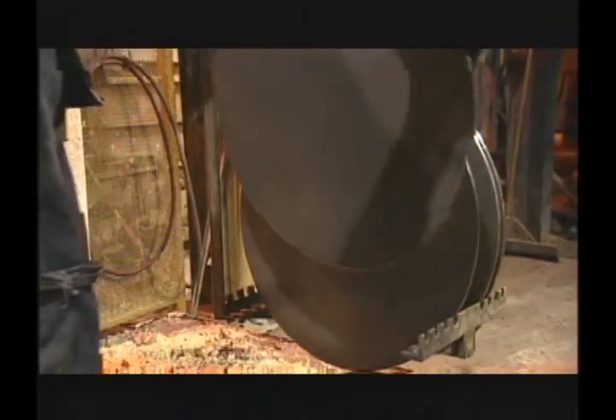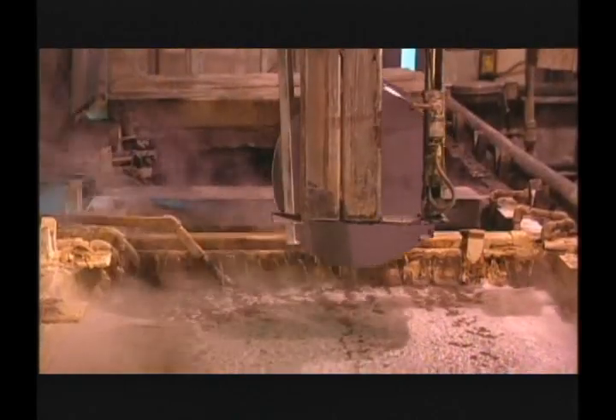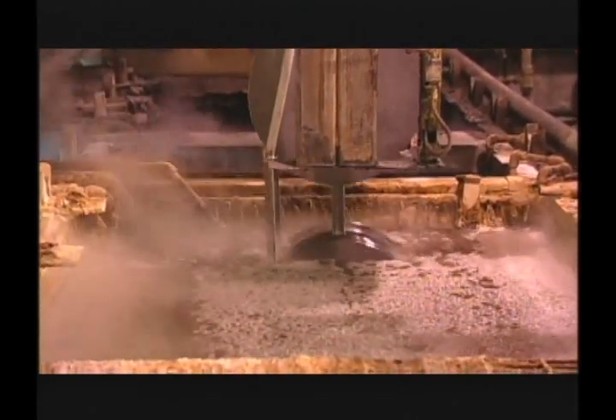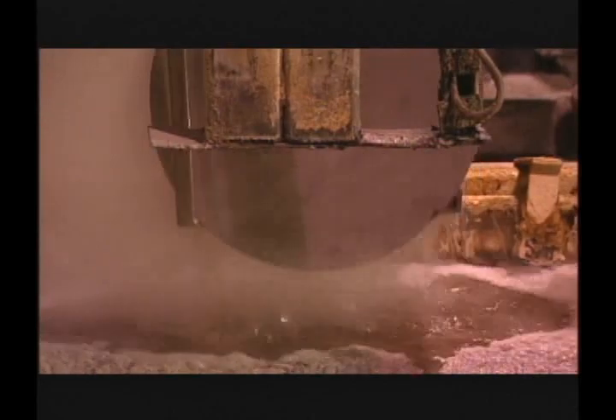Raw material is spheridized and annealed for greatest ductility in deep-draw operations. Lubrication of the raw material prior to deep-drawing consists of zinc phosphate and sodium stearate, or soap. Blanks can be seen here emerging from the liquefied soap tank.